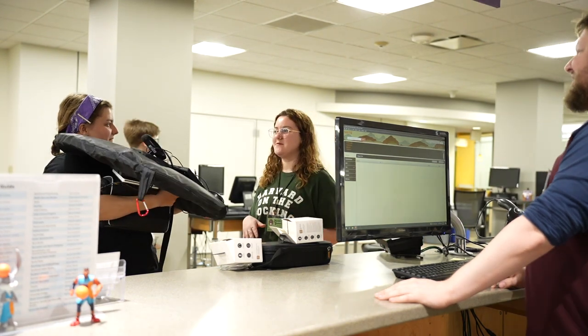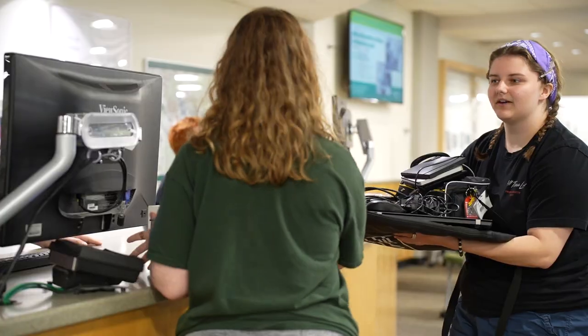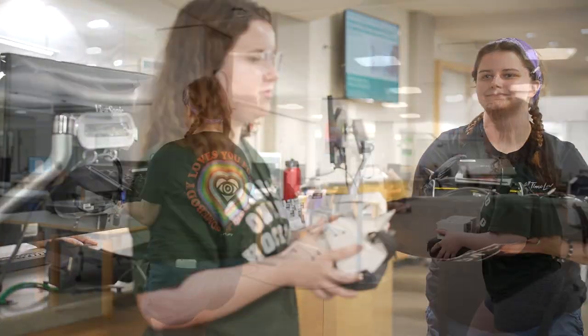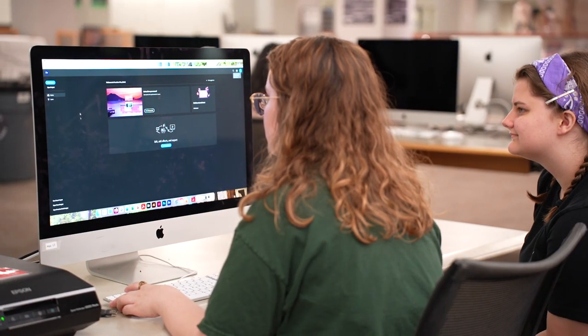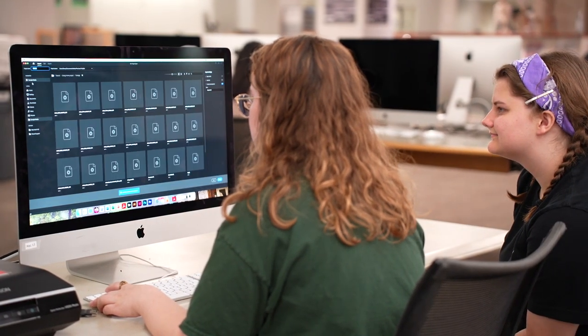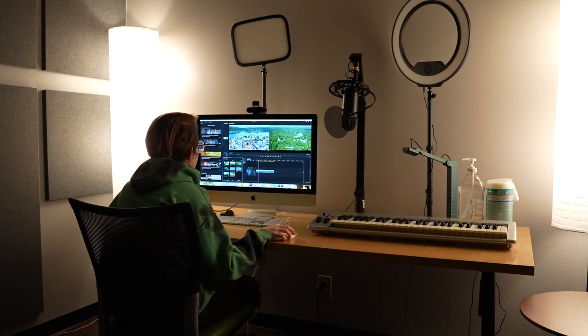Hey there, it looks like you might be a little overwhelmed. My name is Marissa, I'm a multimedia tutor, and I can actually help you with some of this. That would be awesome, thank you. The Multimedia Center has free access to Adobe Creative Cloud and can be used by any student on campus. You can even book the Multimedia Studio for podcasting, music creation, and more.